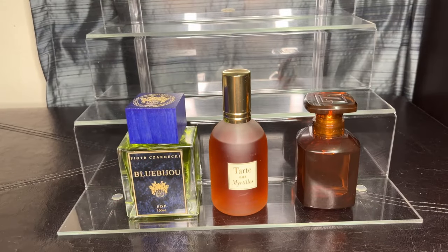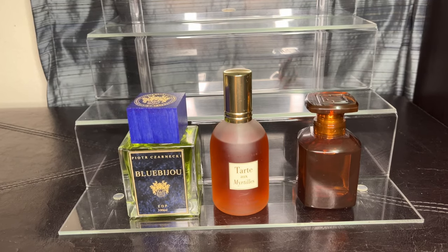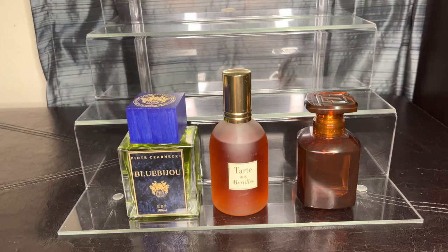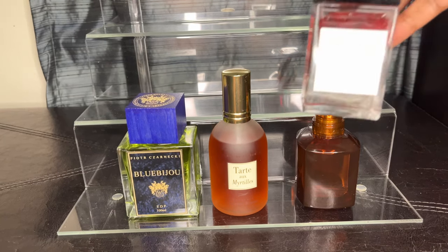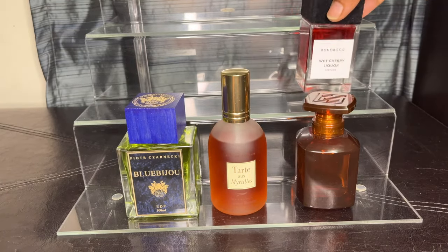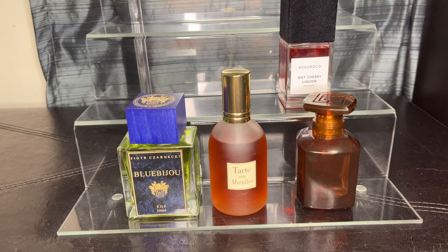Let's talk about the cherry fragrances. I know that cherry is hyped up right now, and it had its season where everybody was wearing cherry. I won't even tell you I didn't get caught up in that trend, but I do like cherry. My first one is Wet Cherry Liqueur — it's like cherry liquor mixed together. It reminds me of a candy that had chocolate on the outside with a gooey cherry in the middle.